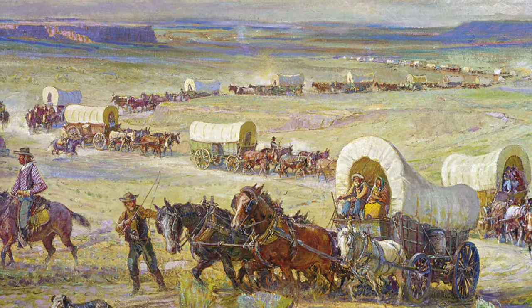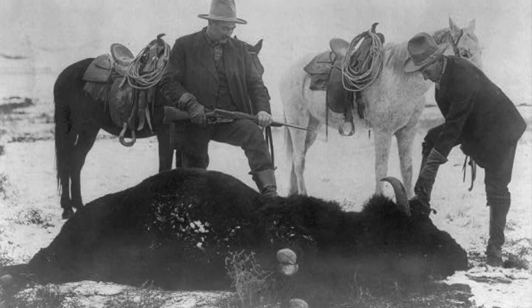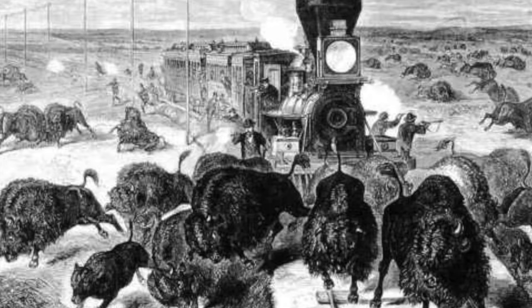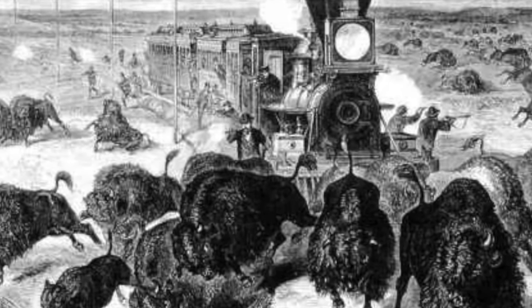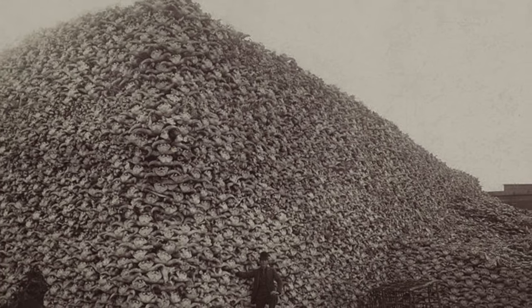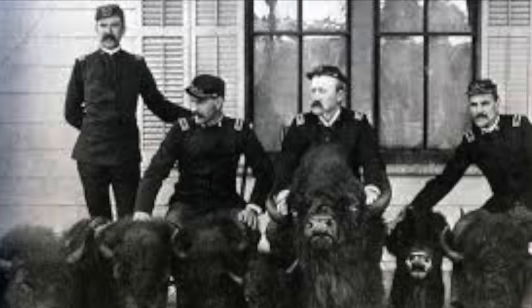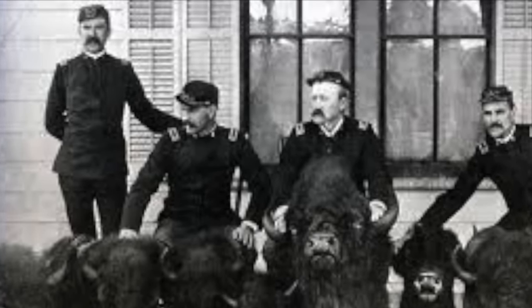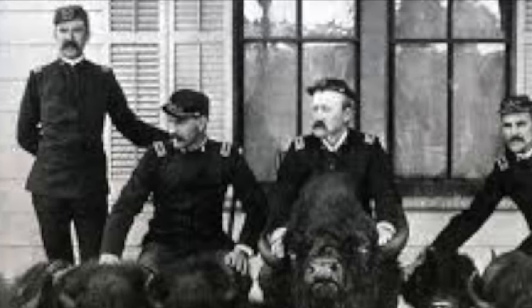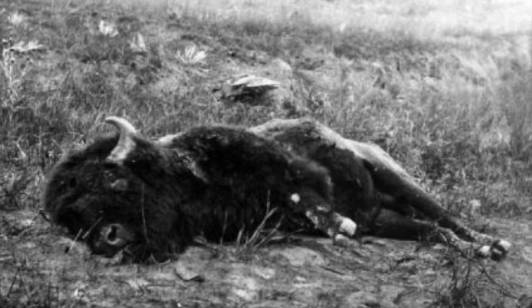The arrival of the Europeans changed everything. The newcomers over-hunted the bison and built fences where bison had once roamed free. They brought in workers to create railroads who needed to be fed and saw bison as an easy source of food. When the railroads were finished, the trains brought in hunters who shot the animals in the thousands just for sport. The men in this picture are posing on a mountain of bison skulls. During what's known as the American Indian Wars, the U.S. government ordered their soldiers to deliberately kill bison as a war tactic to disrupt the lives and cause food shortages in the Native American tribes that they were fighting. This unchecked slaughter of an animal that was so important to the natives both physically and spiritually was devastating.